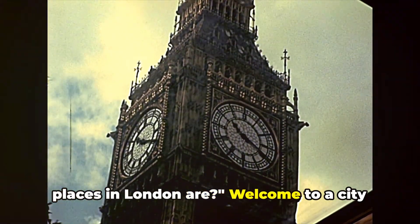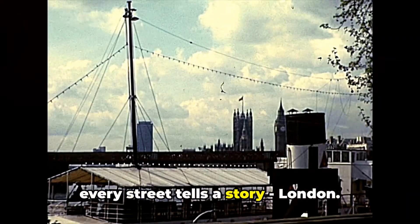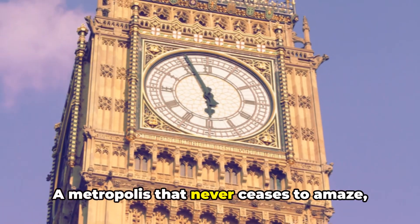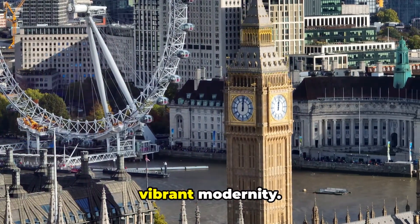Ever wondered what the top five must-see places in London are? Welcome to a city where old meets new, where history breathes life into every corner and where every street tells a story. London, a metropolis that never ceases to amaze with its blend of illustrious heritage and vibrant modernity.